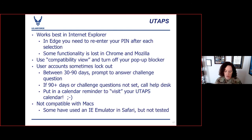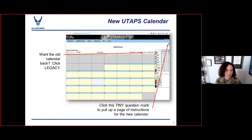This is the new UTAPS calendar. If you're an old timer, you can click that little legacy button to go back to the one you're used to looking at. If you have questions about the new calendar, there's a little question mark in the corner — click that and it gives you a page of instructions. We are also just about to publish a quick guide on setting up your calendar and submitting it for approval on the HQ Rio website, so stay tuned for that.